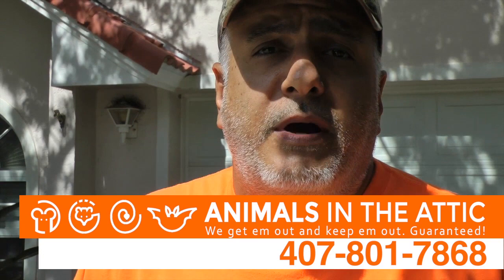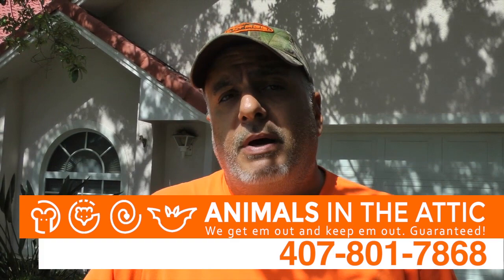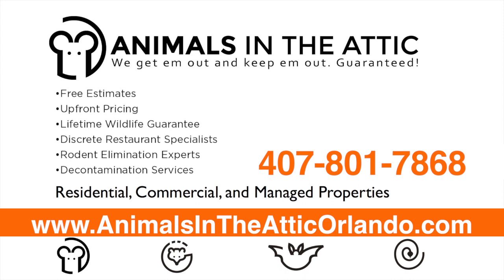If you know you have rodents in your home, or you're hearing noises in your attic and you notice you don't have any bird stop, you have foam bird stop, or any gaps that you're concerned about on your home, give us a call. We'll check out your home at no charge. We'll get them out and keep them out, guaranteed.